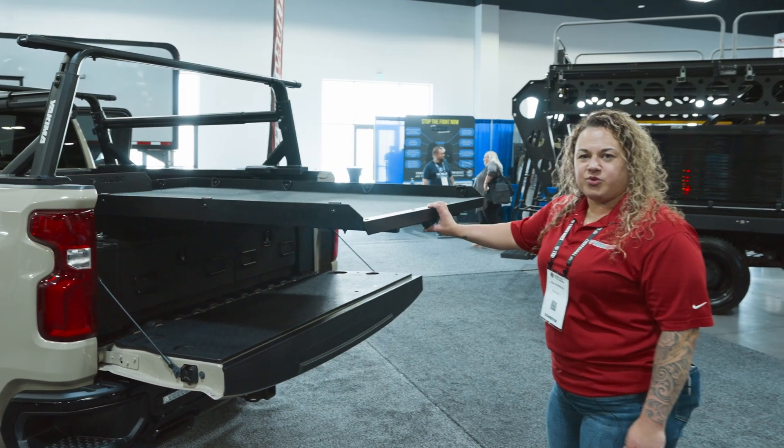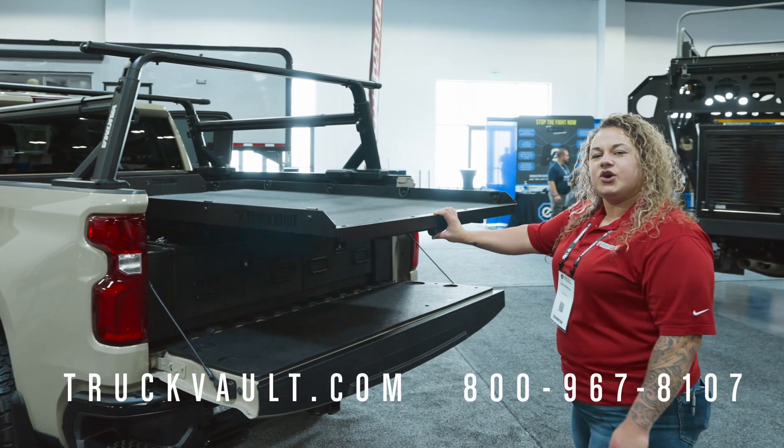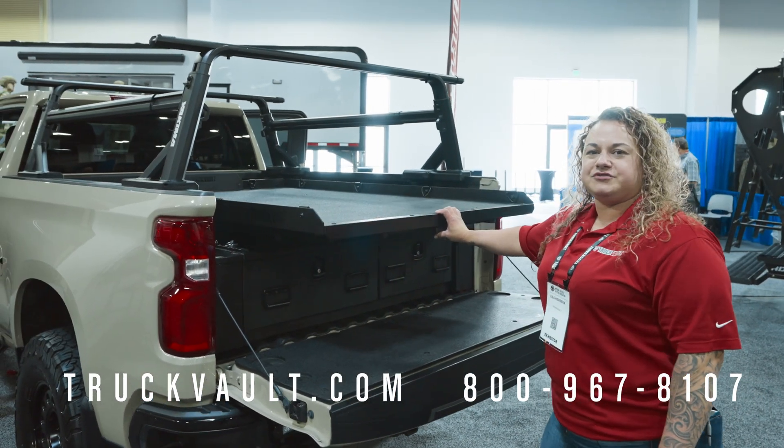For more information, check it out on our website, truckvault.com, or at any local dealer of truck vault products.